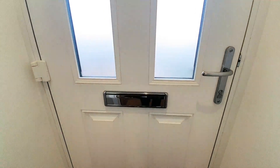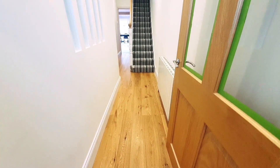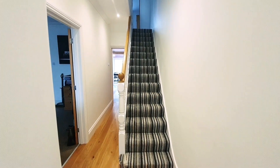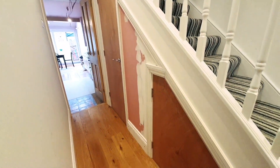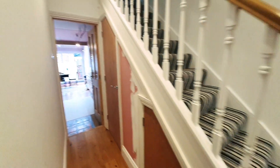We enter the property via the obscure double-glazed front door into an entrance vestibule, then through a panel-glazed door into the entrance hall. You can see the wood flooring — very nicely presented. We've got a radiator, stairs leading to the first floor landing, a door to the right leading through into the spacious through living and dining room, a door through to the kitchen, and understair storage which could potentially become a downstairs cloakroom.